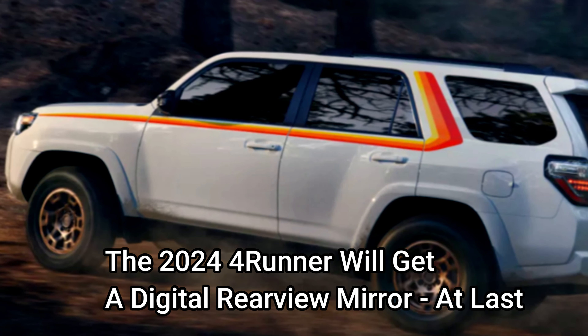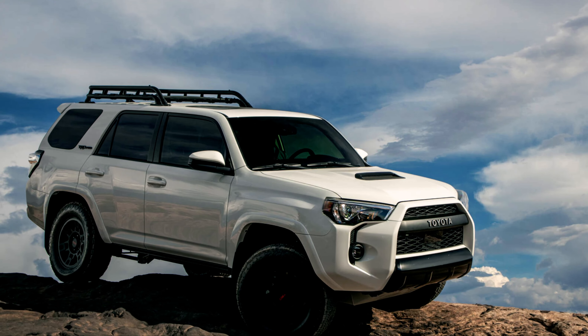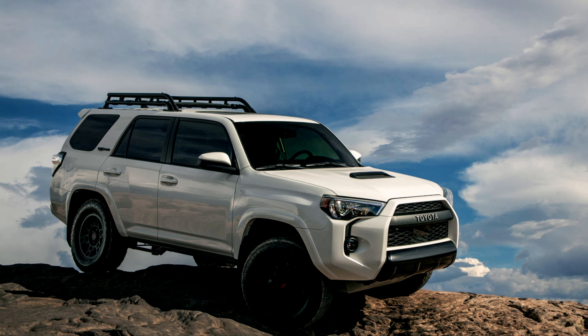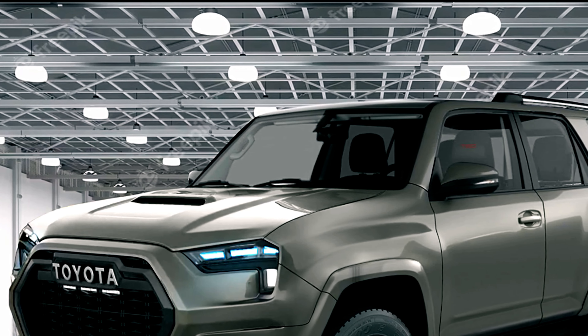The 2024 4Runner will get a digital rearview mirror. At last, after 14 years in the production line, all 5th generation 4Runners in Toyota showrooms today still use either a mechanical or an auto-dimming rearview mirror.